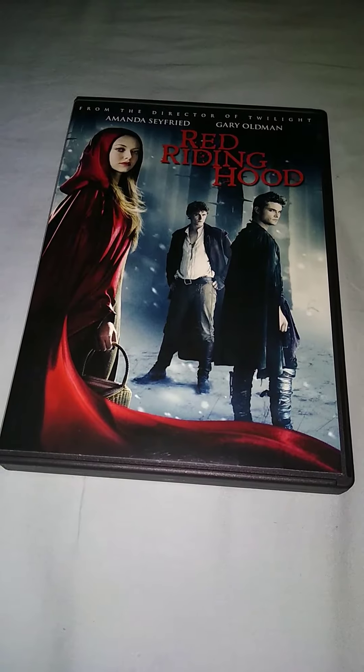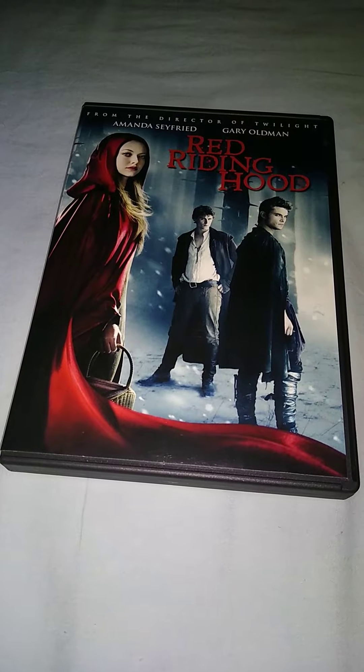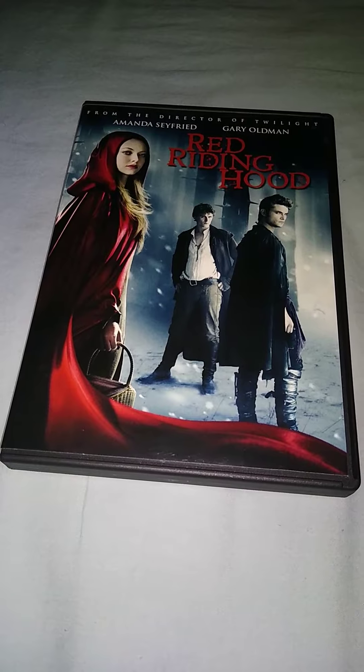It is used, but it had zero to no scratches on it. It was like new — there were no scratches on it. The condition of the disc looked good.